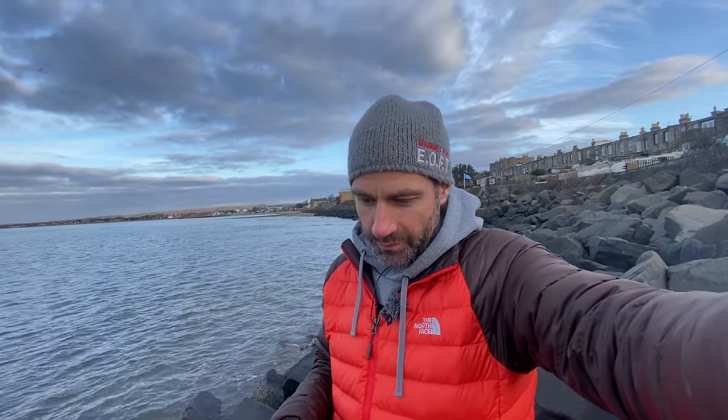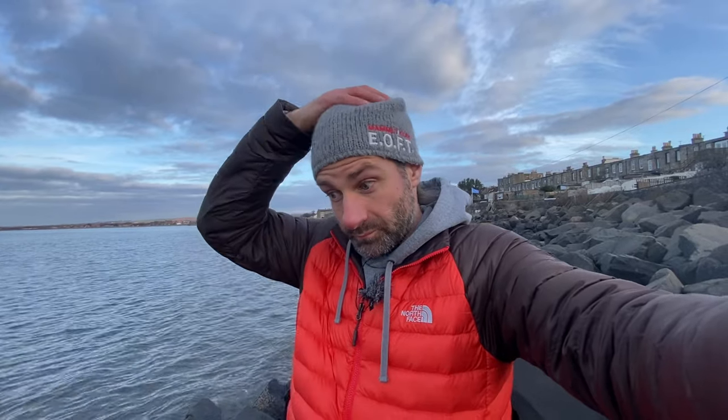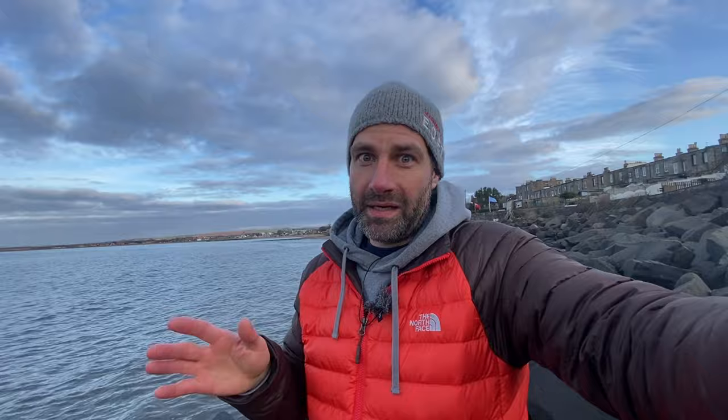I've got the 6-stop ND filter on this, but I think what I might do is actually bump it up — I've got the 10-stop as well, so I might put the 10-stop on instead. Because it is actually quite bright; the sun comes and goes behind the clouds and when it comes out it gets really quite bright. So I think I'll up that to the 10-stop, Lee's big stopper, rather than the 6-stop. That'll allow a longer exposure and hopefully soften things out a lot more. I'm not really getting sky movement with the 6-stop.